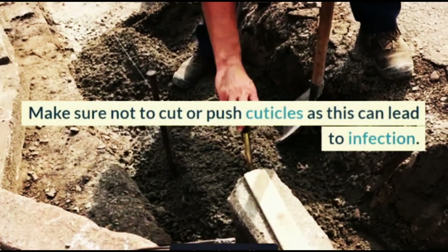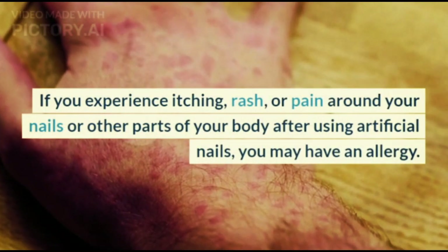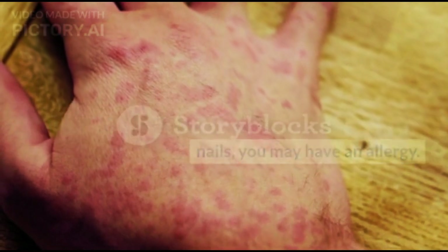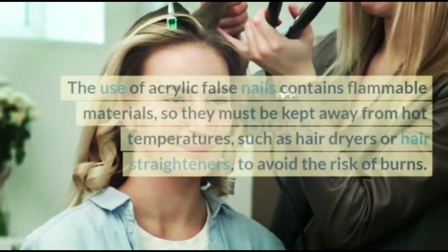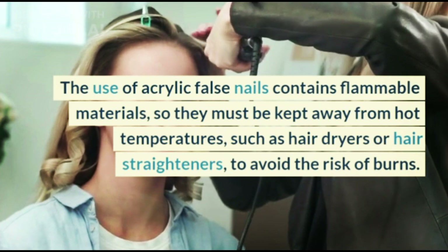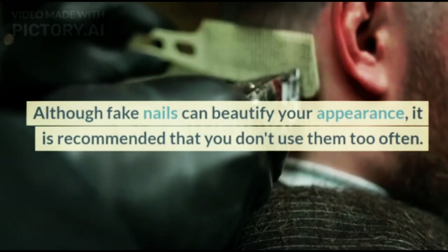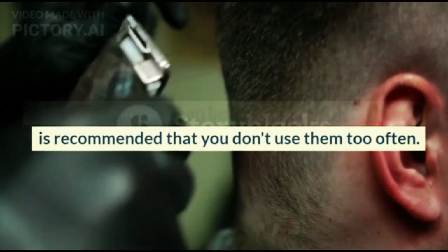Make sure not to cut or push cuticles, as this can lead to infection. If you experience itching, rash, or pain around your nails or other parts of your body after using artificial nails, you may have an allergy — check with your doctor to get immediate treatment. The use of acrylic false nails contains flammable materials, so they must be kept away from hot temperatures, such as hair dryers or hair straighteners, to avoid the risk of burns. Although fake nails can beautify your appearance, it is recommended that you don't use them too often.